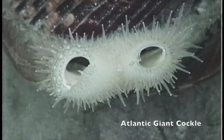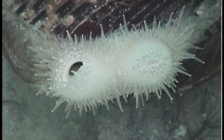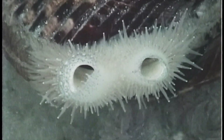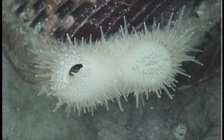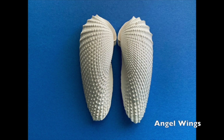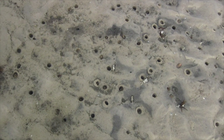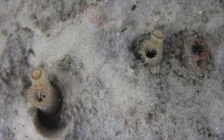Most bivalves are filter feeders. They have two siphons: an inhalant siphon on the right and an exhalant siphon on the left. If you watch closely, you can see how they work — this giant Atlantic cockle inhales, closes its inhalant siphon, and then exhales. Angel wings are beautiful bivalves that live buried deeply in the sand. Their two siphons are contained in one tubular structure; water is drawn in through one and expelled through the other.